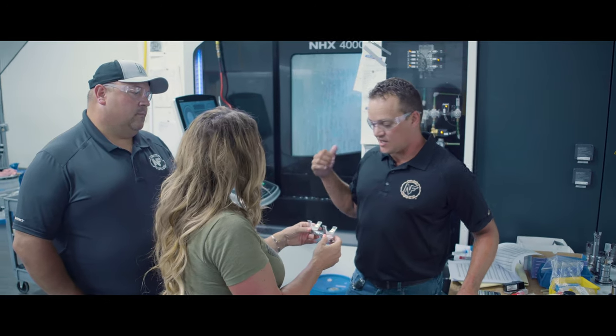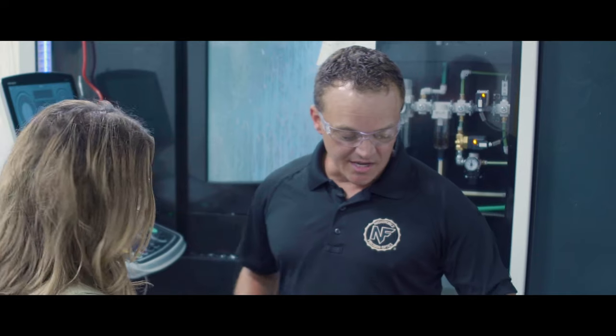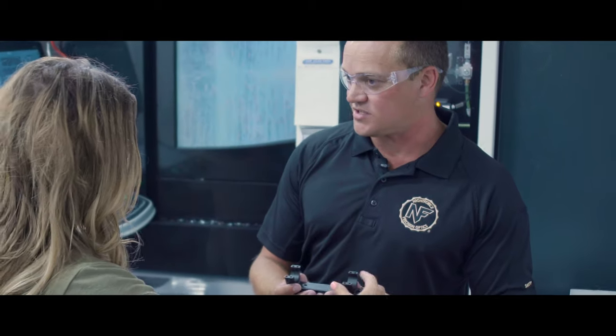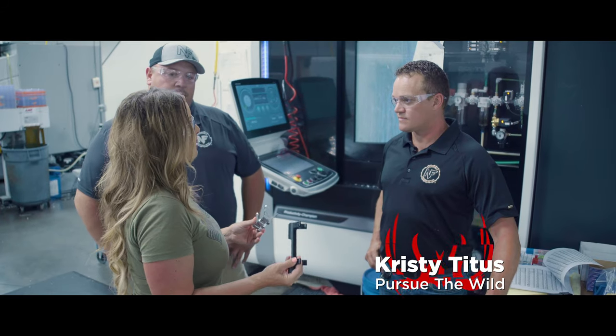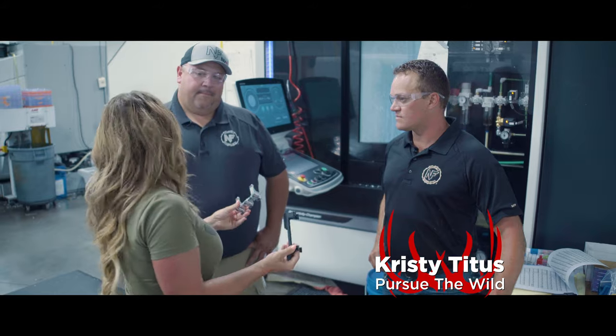We need to take that off the machine in a couple of operations, and then we're going to take it to quality inspection. At the end, it's going to be anodized, and it's going to look real similar to what the customer actually receives in the package. There's an old-school train of thought that says when you mount your optic, you have to hand-lap your mounting rings to match that optic. So how is Nightforce different?